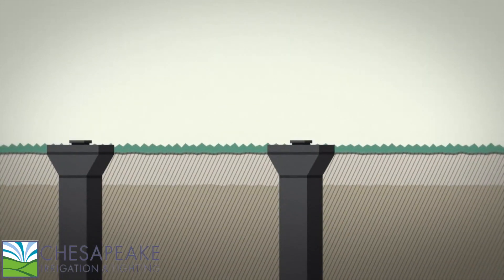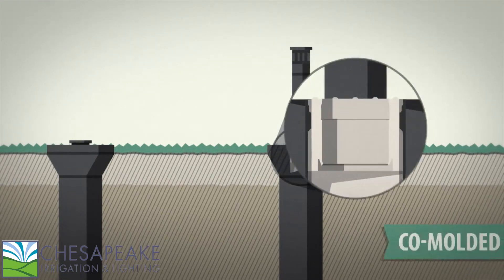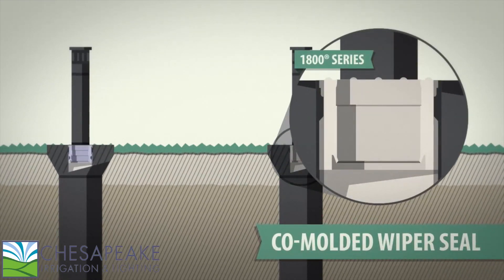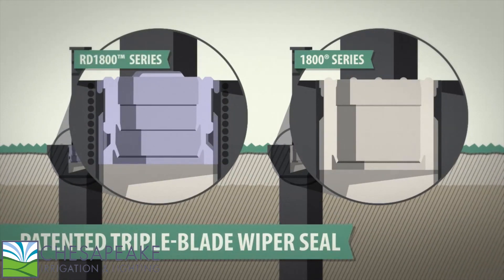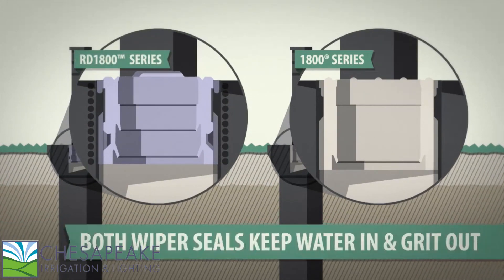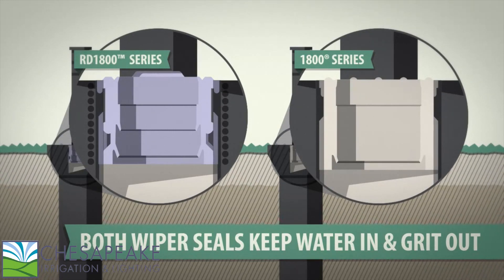It all comes back to superior engineering — the nozzle, the rugged co-molded wiper seal on the 1800 series, and the patented triple blade wiper seal on the RD 1800 series. Both wiper seals form a tight lock to keep water in and grit out.